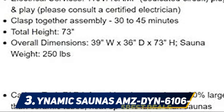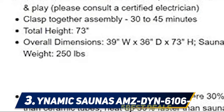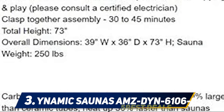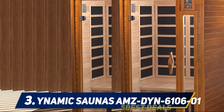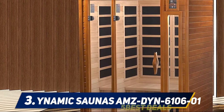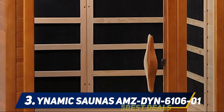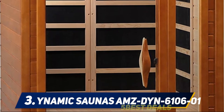At number three is the Dynamic AMC DIN 610601. This unit is designed with your safety at heart, which is the reason for the use of high quality Canadian hemlock wood material. The walls are double-paneled and thickened to ensure it gets heated faster, heat is retained while there is minimal or zero loss of energy. This sauna features six high quality low EMF carbon fiber heaters strategically positioned to ensure the inside is properly heated for effective performance.